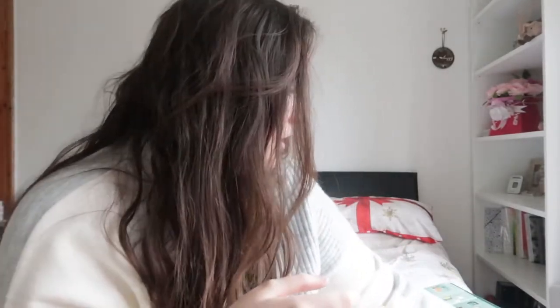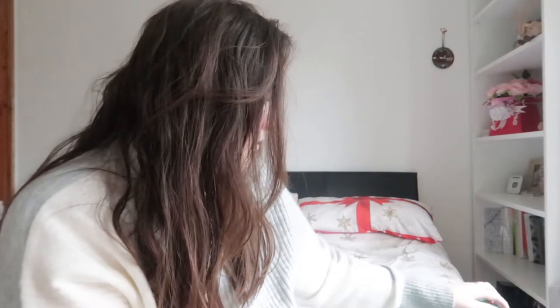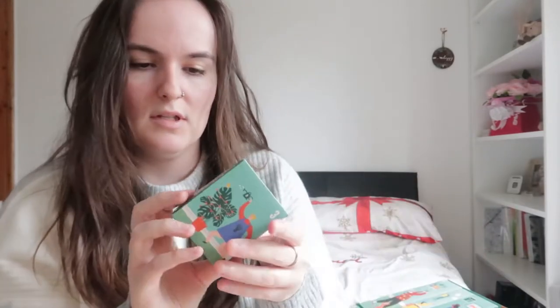I know that my mum definitely likes fruitier scents, so this is definitely a good Christmas present if you buy it separately from the calendar, or if you want to share your calendar with somebody. That would be a really good thing to share with your mum.